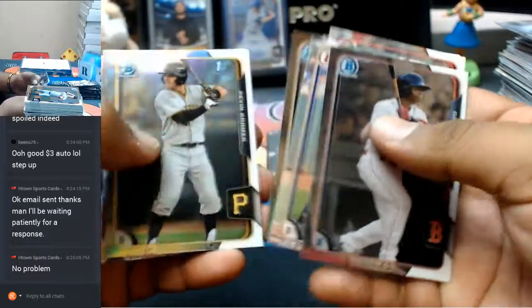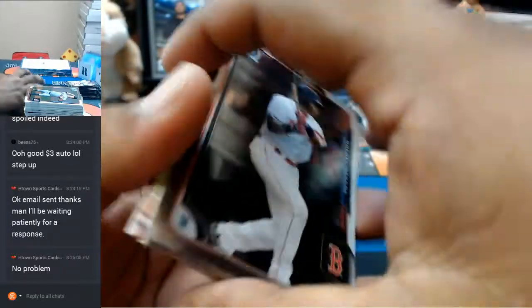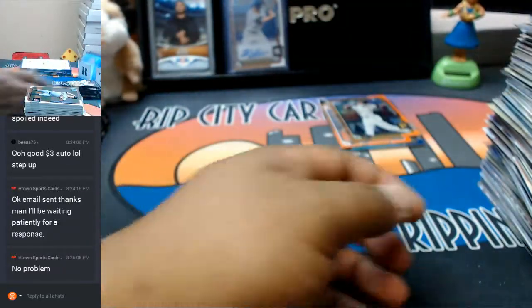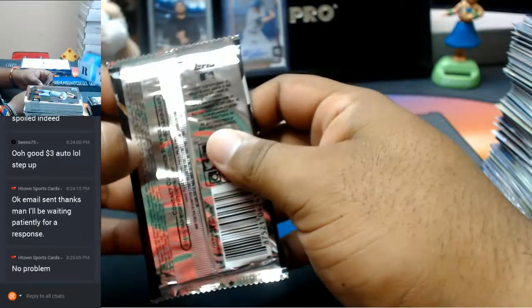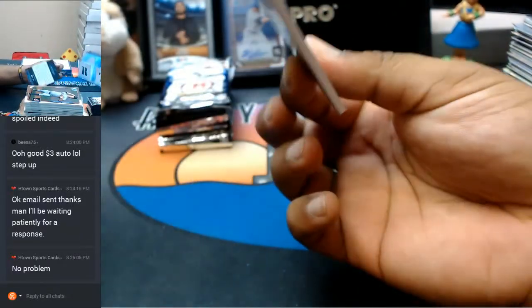Xander Bogaerts for the Red Sox. Isn't there football going on right now — the Rams and the Niners?